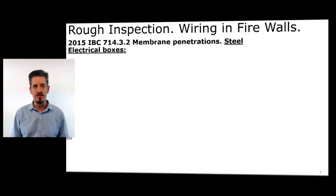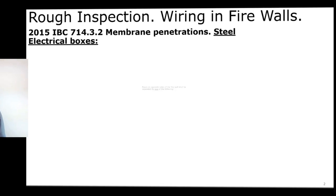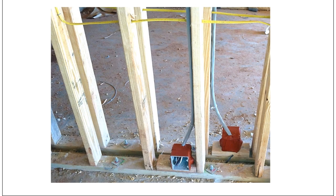In the International Building Code, section 714.3.2, it talks about membrane penetrations of steel electrical boxes through those rated walls. A membrane penetration occurs when we penetrate one side of that firewall. Boxes on opposite sides of the firewall — just like in the picture — we've got boxes that are back to back in that firewall, and each of those is a membrane penetration.